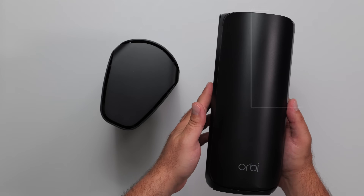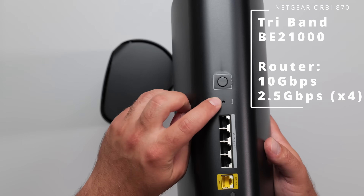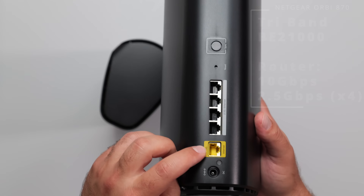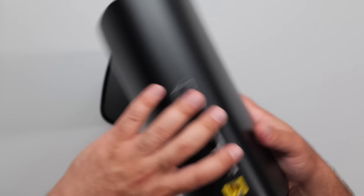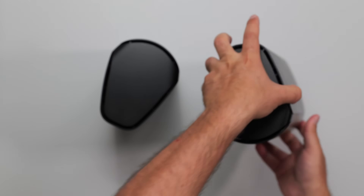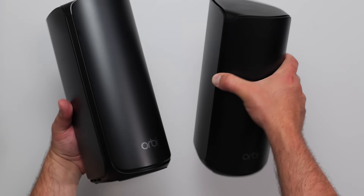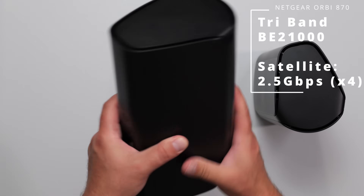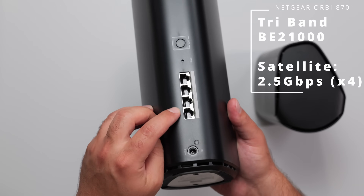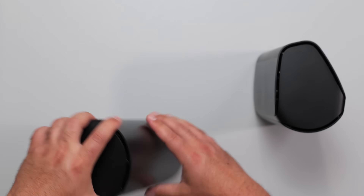Now we move on to the Orbi 870, which is the dedicated router. We have the sync button, factory reset, four 2.5 gigabit ports, and the internet port which is a 10 gigabit port. We have the LED and the power. This can actually be wall-mounted if you get the optional accessory. In terms of size and shape, it's pretty much identical to the satellite. However, the satellite is not a router and can't be used as one — it's used to increase Wi-Fi coverage. It has four 2.5 gigabit ports and doesn't have the internet port because it's a satellite.